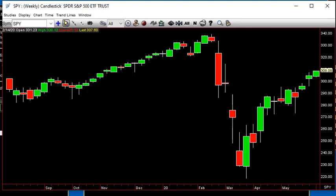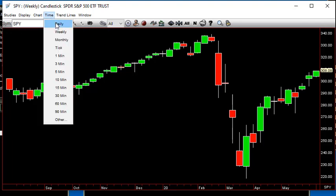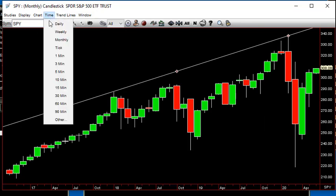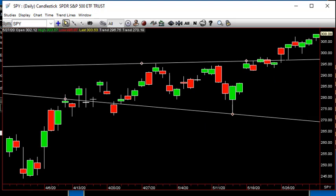We've got the SPY just doing this grind here. On the monthly, we had the inside month and up last month. Now trying to continue — we just started the month out — and so when we look for the continuation patterns, we get the two up, two down, and into the recent highs.